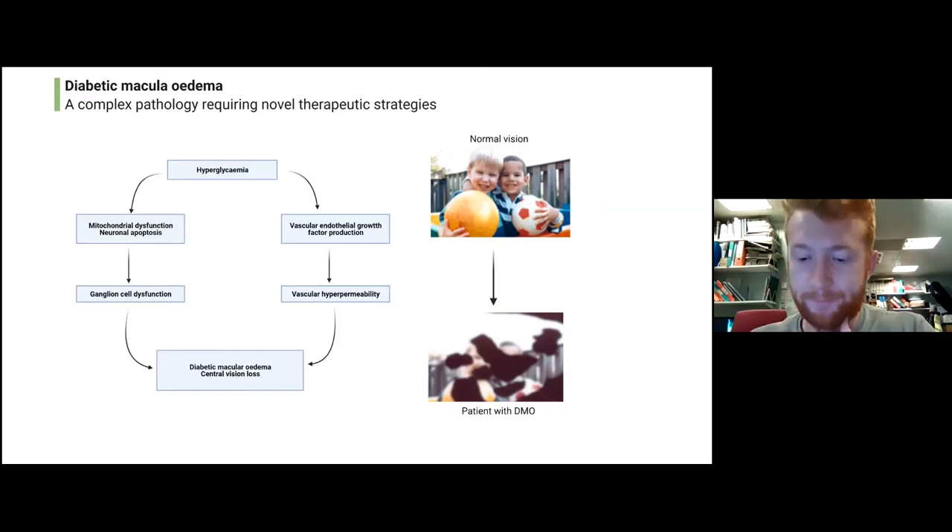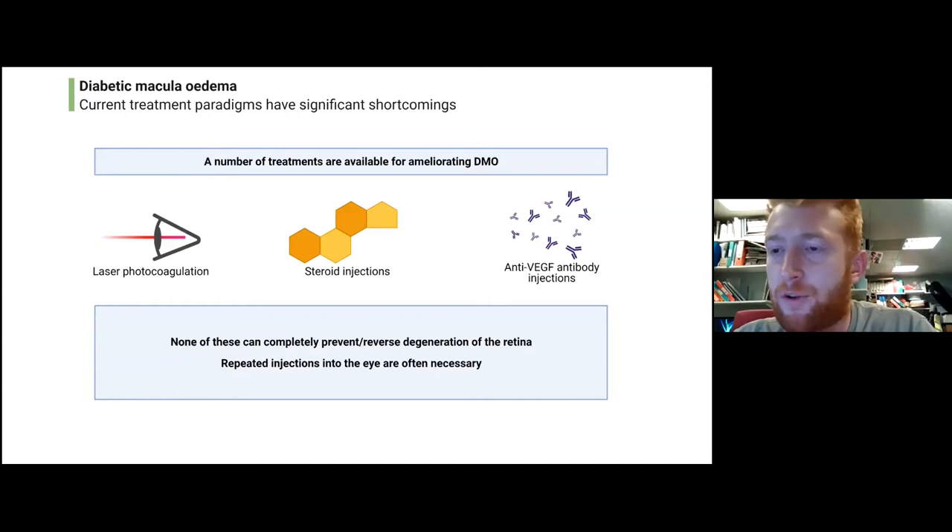There are some treatments available for DME, but each has its own shortcomings. One technique is laser photocoagulation, where laser is used to seal those leaky blood vessels. We can also give steroid injections, which have largely an anti-inflammatory mechanism of action, bringing down levels of inflammation to control DME. There are also antibody-based treatments — most commonly, patients receive an antibody that binds to a factor called VEGF, or vascular endothelial growth factor, a protein that clearly has a role in many DME patients, and in some patients at least this is therapeutic.